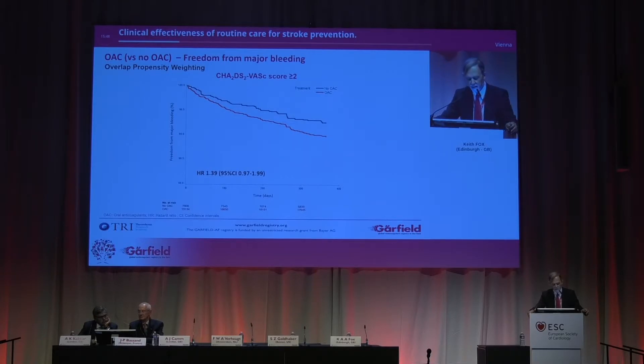What about freedom from major bleeding? This is for the higher risk population of patients where there was gain. What we see is what we might have predicted from the randomized trials. Clearly, there is a lesser chance that one is free of major bleeding with an anticoagulant versus not. So the reality checks fit together.